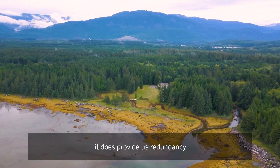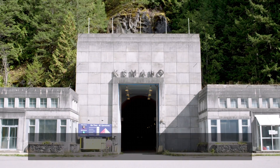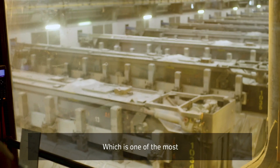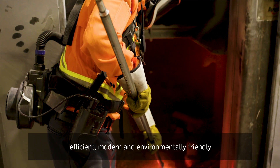This project is important because it provides us redundancy for our Kitimat power station, which supplies power to the Kitimat smelter — one of the most efficient, modern, and environmentally friendly smelters in the world.